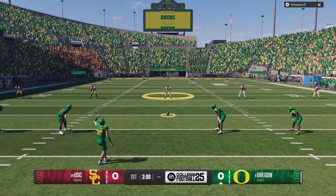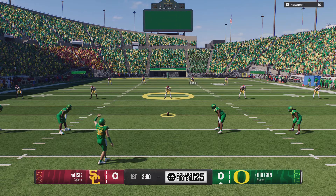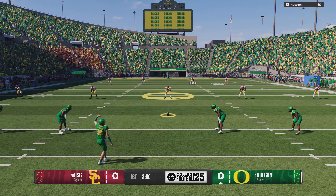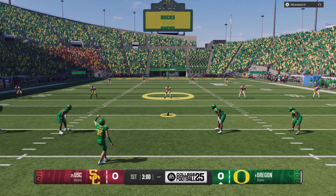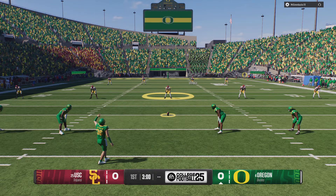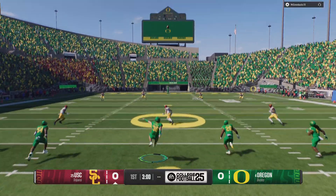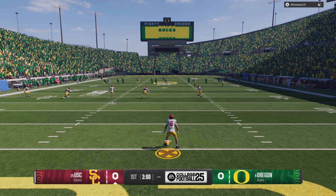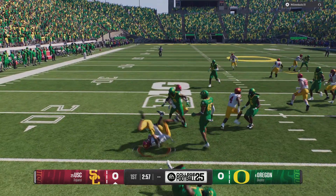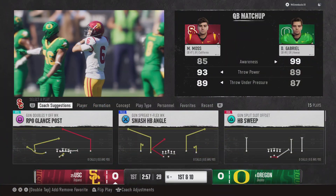The Ducks will kick it off to get us underway. He comes from inside his own five. Nice job by the kickoff team — everybody stayed in their lanes, and they'll stop him at the 16.